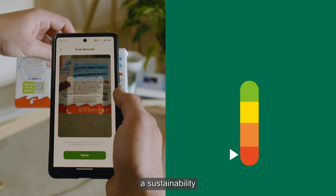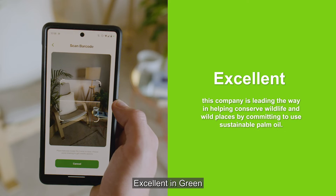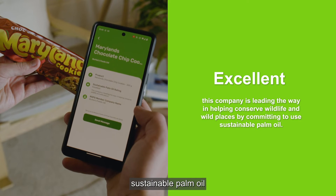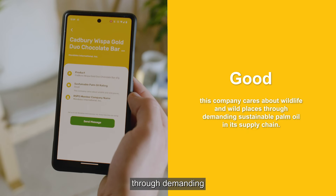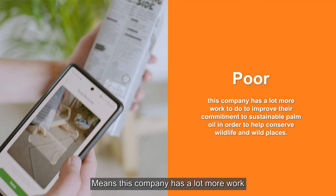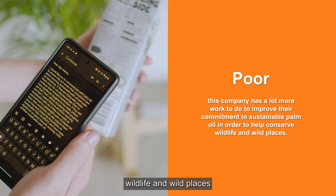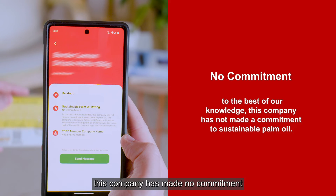Once you've scanned your barcode, a sustainability rating will pop up and tell you how sustainable the manufacturer is. Excellent in green means this company is leading the way in helping to conserve wildlife and wild places by committing to use sustainable palm oil. Good in yellow means this company cares about wildlife and wild places through demanding sustainable palm oil in its supply chain. Poor in orange means this company has a lot more work to do to improve their commitment to sustainable palm oil in order to help conserve wildlife and wild places. No commitment in red means that to the best of our knowledge this company has made no commitment to sustainable palm oil.